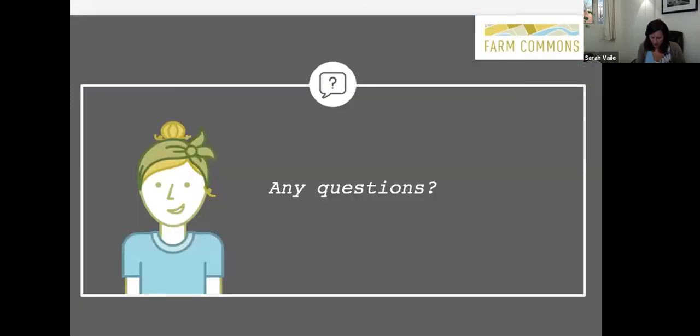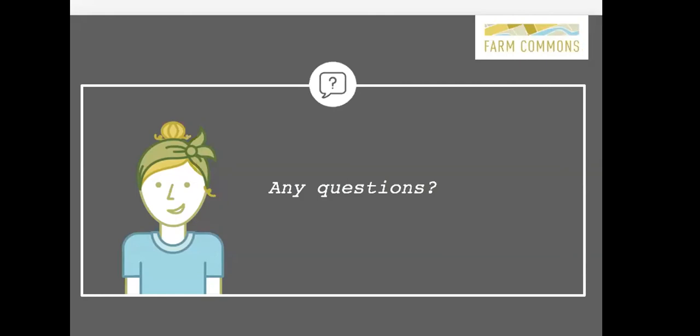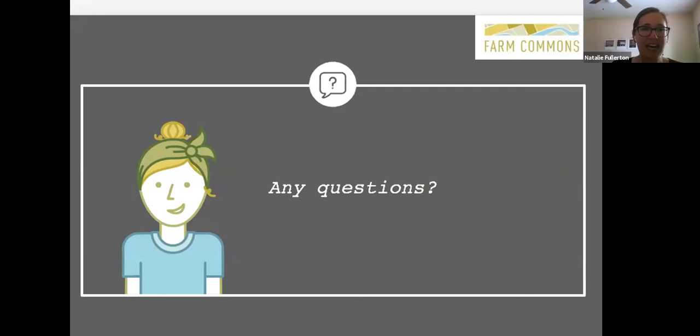That brings me to the end of what I had for you here today, so now is the time for questions. Thank you so much Sarah. We have quite a bit of time for questions, so if you have any, feel free to type those in the chat box. I see that Andrea has been able to join us. Andrea, thanks for joining us — we showed your farm tour video earlier.